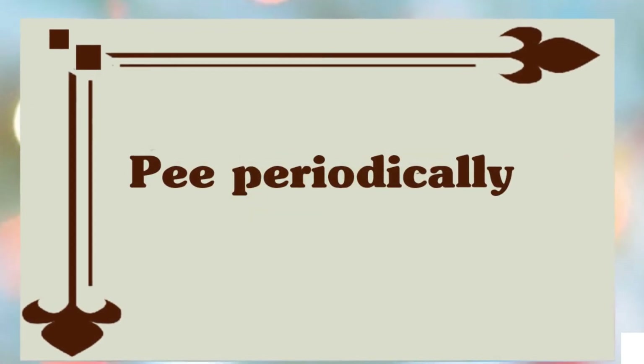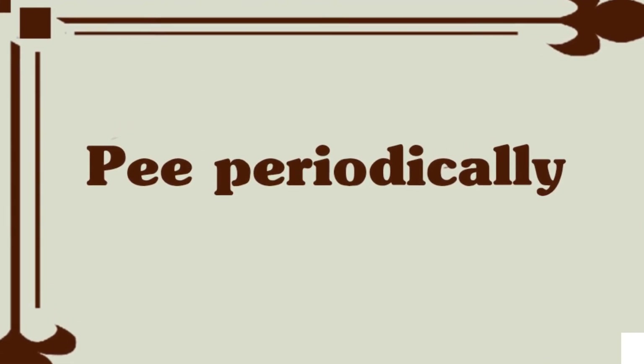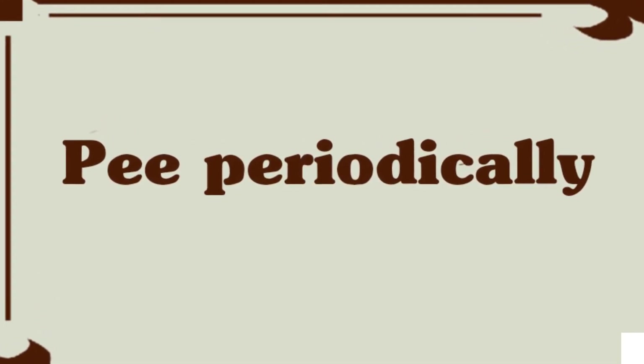Continue to urinate regularly. You may not notice you need to because of the pelvic pressure, but a full bladder can keep you from making as much progress. If you have been given an epidural, you will already be hooked up to a catheter.